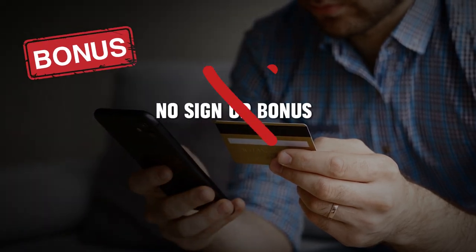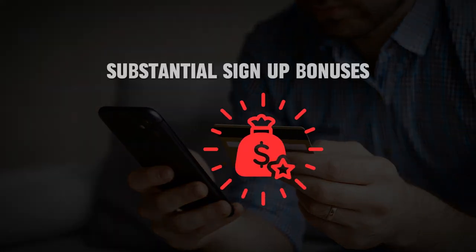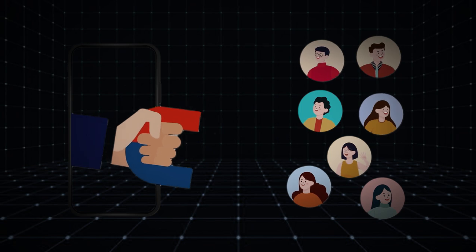Furthermore, there's no signup bonus, which is a major downside. Most premium cards come with substantial signup bonuses to attract new customers, but the Luxury Card Gold does not.